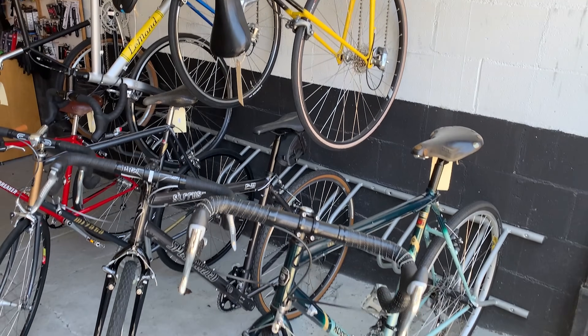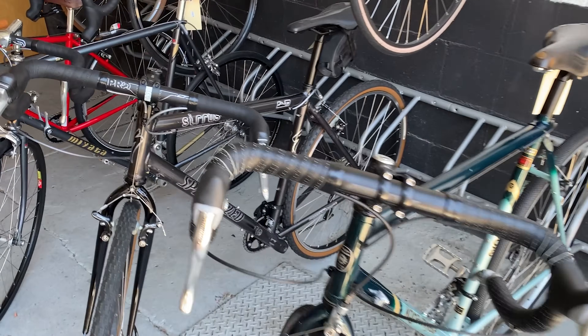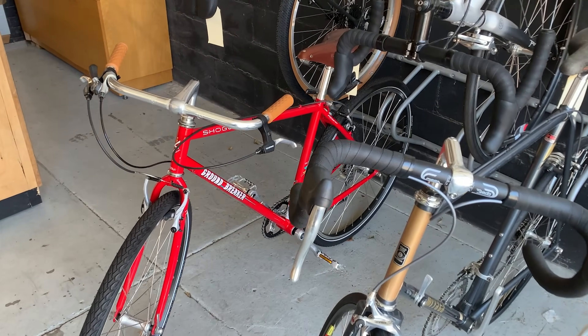They build and work on all different types of bikes. You can see some of the older style ones here - a Kyoga Miata, Specialized Miata, another Shogun Groundbreaker. Pretty cool builds.